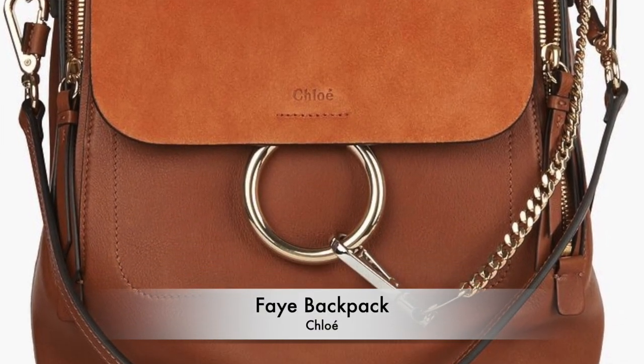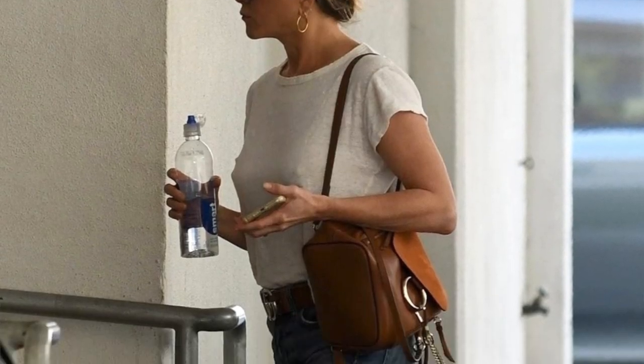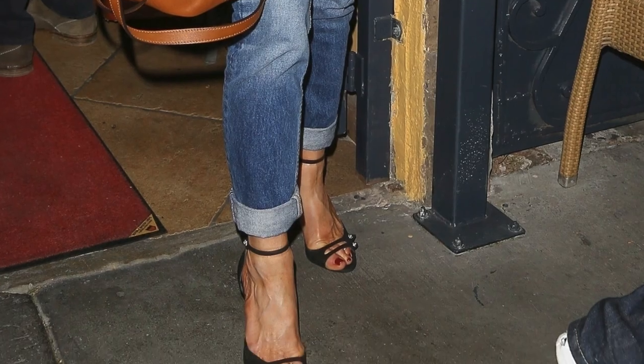The first bag is the Chloé Faye backpack. I love this bag — it goes for $1,990 USD. It's functional, different for a backpack, and looks very nice. I like the metal detail. As you can see, she wears it casually with a white tee, jeans, and white sneakers, but she also dresses it up with a black top, jeans, and heels. The color is great, it matches everything, and it's full leather with a suede flap — so it has an elevated look. Good choice.